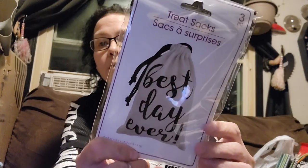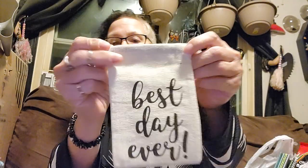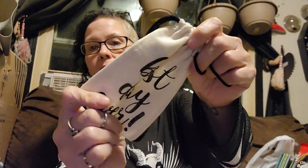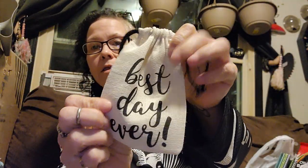I found these treat sacks — voila treat sacks. It's a three-piece and it says best day ever. G-Cat runs around and says that when he's excited — he's like, 'it was the best day ever, mommy.' So I picked those up because I just thought they were adorable. I opened them so you can see what they look like — little drawstring and they're a burlap. Those are nice, I like those.